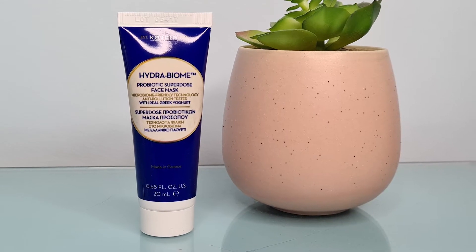The next item in this month's box is from Kores. It's the Hydro Biome Prebiotic Superdose Face Mask. I love a face mask. This one is 20 mils and it's worth £9.40. It's suitable for all skin types, but especially great for those with sensitive skin. This Kores mask soothes, hydrates and cools for the ultimate pampering and nourishing feel. You apply a thick layer onto clean dry skin and leave for 10 to 15 minutes, then rinse with warm water. Because you apply it thick, I'm guessing there are probably only two uses in this. It's got real Greek yogurt in there. This is something I could maybe use on Face Mask Friday — I've got a backlog of face masks but I love a good face mask, so maybe you'll see it soon.